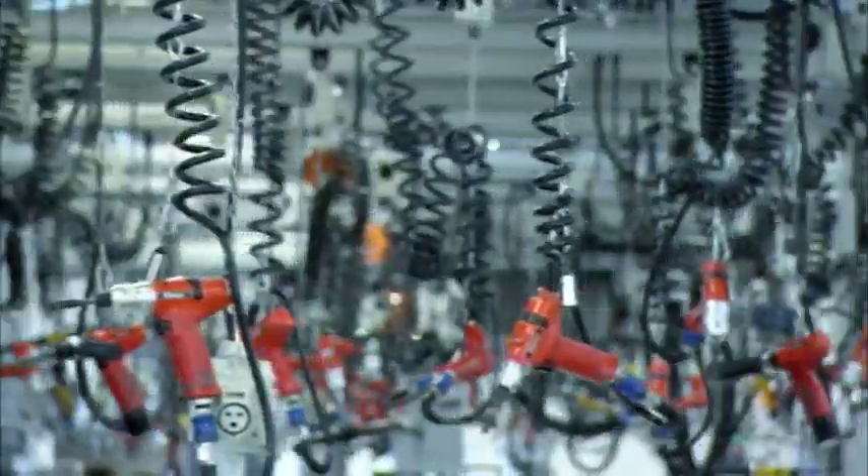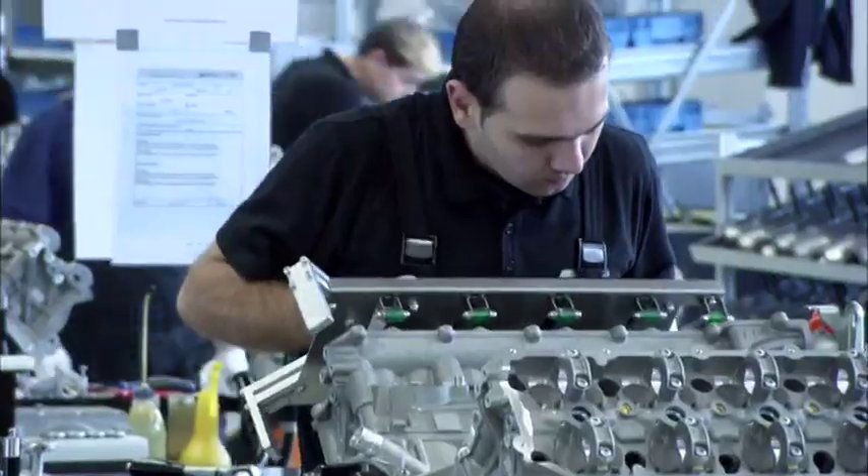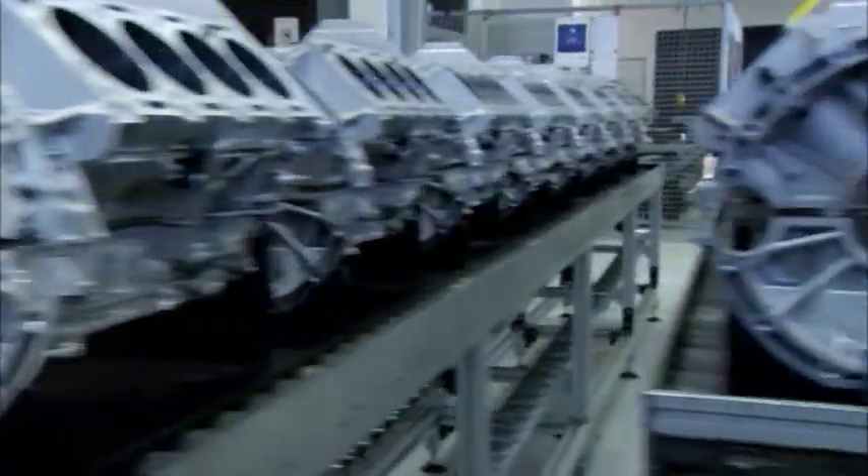The formidable engines are assembled here in Affalterbach. In the state-of-the-art production facility in Affalterbach, the engines are assembled by hand, each engine by a single craftsman.